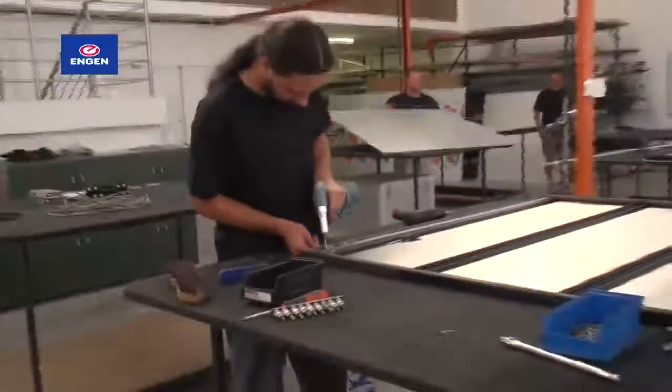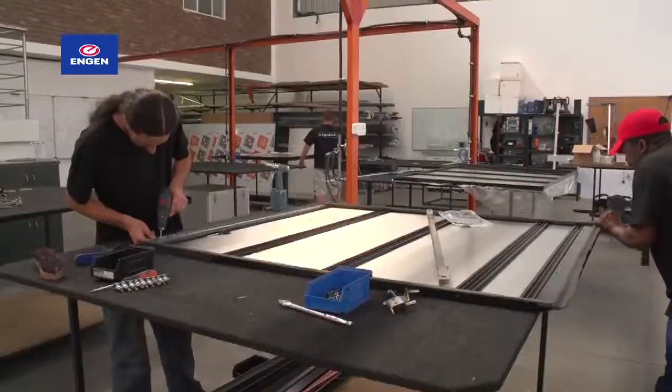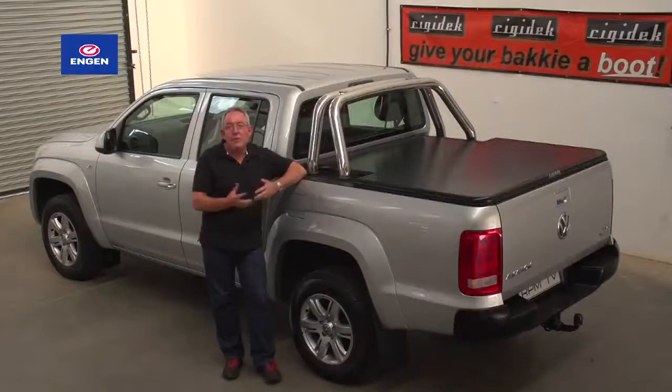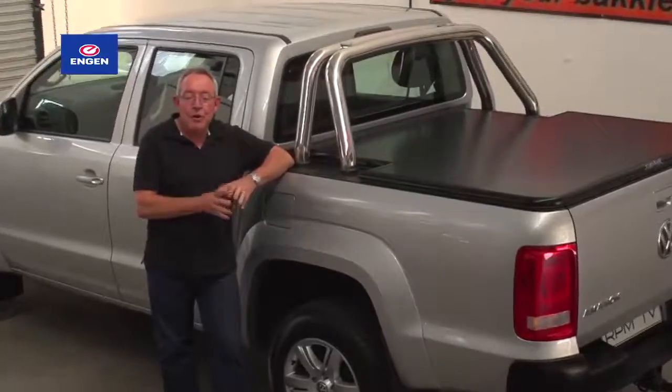But then we discovered Rigidec. Think of it as a rigid lid that turns a bakkie's load bay into a big, secure boot. Best of all, it's a proudly South African product. One of the advantages of a long-term test car is that you have the opportunity to accessorize the vehicle and maybe even improve on the basic package.